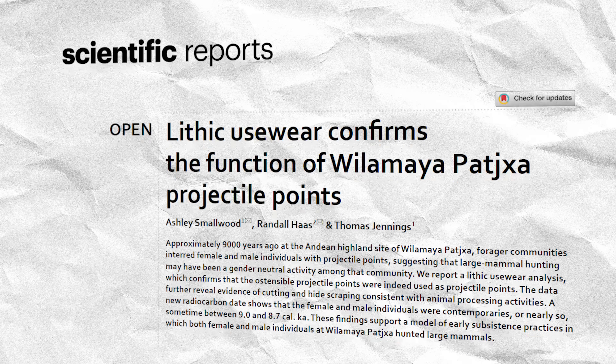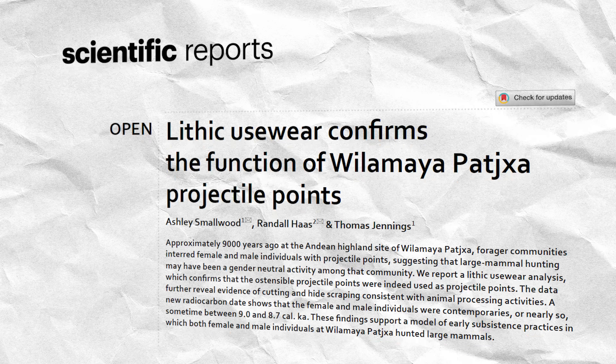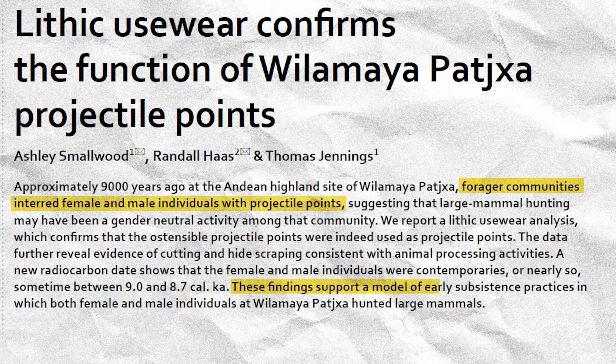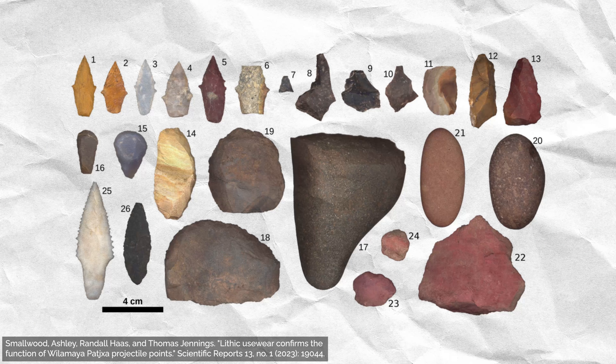Let's take a look at the highlands of the Andes Mountains in Peru. Here, a team of archaeologists excavated the grave sites of hunter-gatherer communities that lived over 9,000 years ago. The researchers suggest that people of all genders hunted in the community, so they examined the graves of various individuals. These individuals were buried with an array of stone projectile points, and the researchers wanted to know what these stone tools were used for.